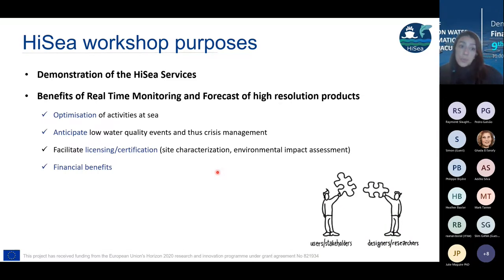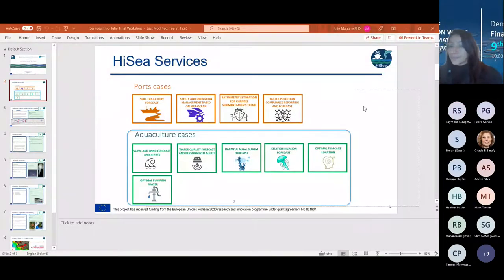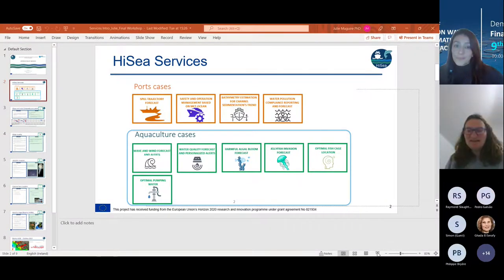What we are aiming to demonstrate today is the services and to highlight the benefits of real-time monitoring and forecasting with this high resolution model, which will help you optimize your activities and highlight everything developed over the past year. Now it's time to move to our next presentation — the introduction of use cases and applications for aquacultures and ports.